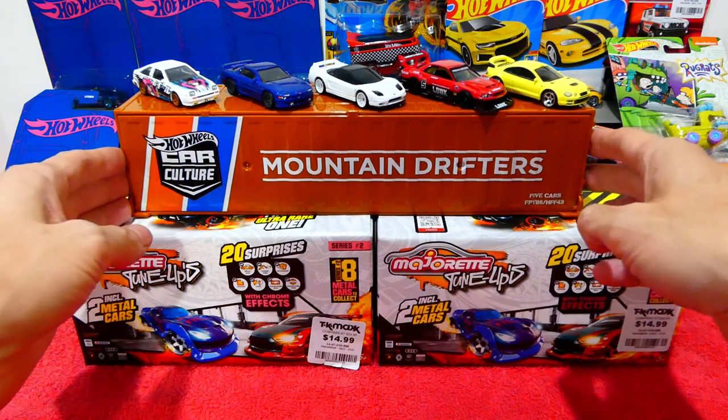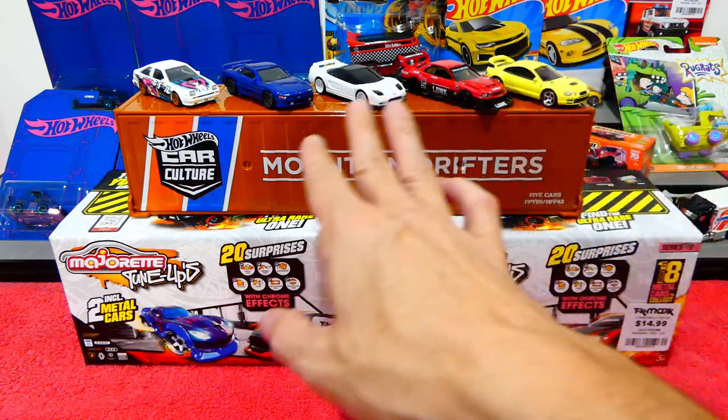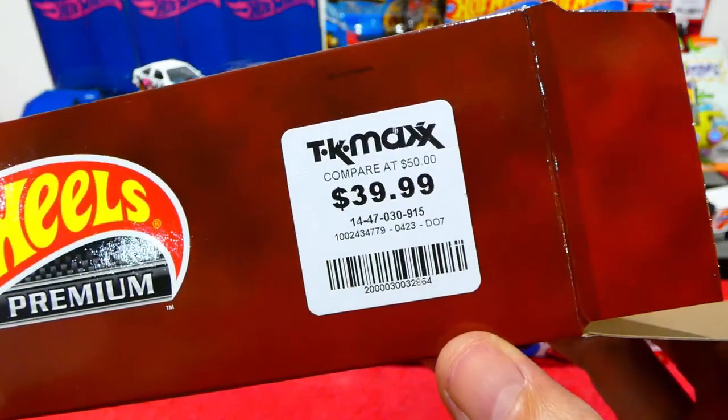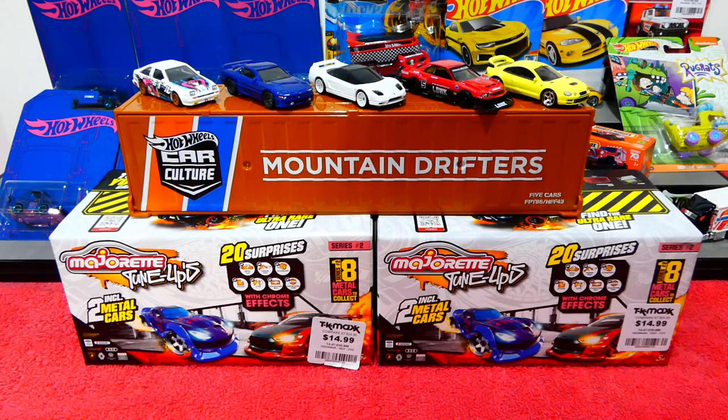The shipping container is a fun novelty but not worth an extra ten or fifteen dollars once you take the cars out. I only bought it because it was the same price as a normal full set at forty dollars — no way I'd pay fifty or over for just an empty box. Thanks for joining me, can't wait to open the Majorette Tune-Ups next Monday. Take care of yourselves, have a fantastic week — see you then, bye guys!